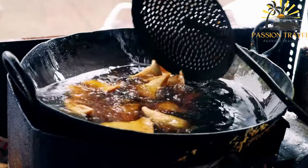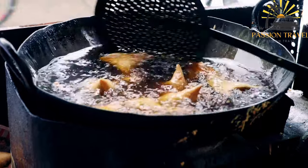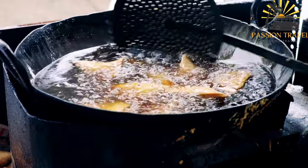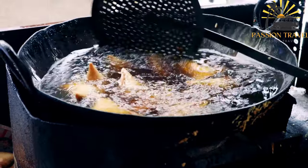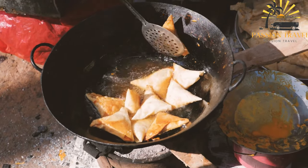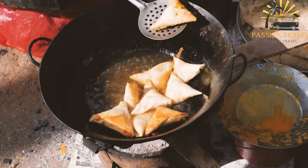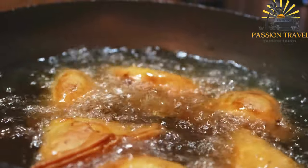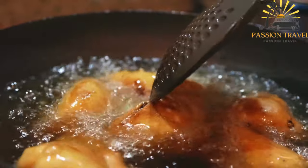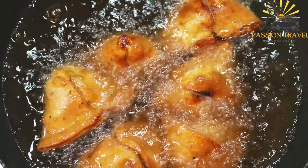Sambusek is a popular Middle Eastern appetizer that is similar to a small, triangular-shaped pastry or turnover. It is typically filled with a savory mixture such as spiced ground meat, onions and herbs, or cheese and spinach, and then baked or fried until crispy and golden brown. Sambusek is a common dish in many Middle Eastern countries, including Lebanon, Syria, Iraq and Jordan, and it is often served at special occasions and gatherings. The dish can be enjoyed as a snack, appetizer or as part of a larger meal, such as a meze platter.